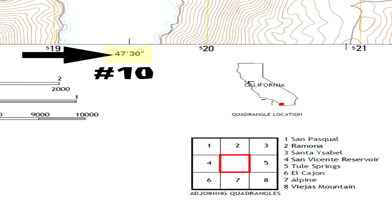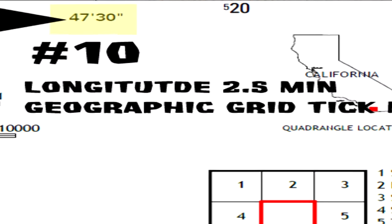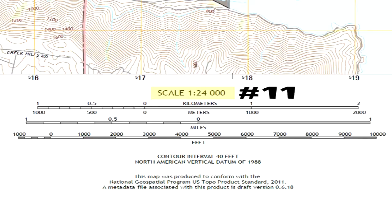Number ten is longitude — a 2.5 minute geographic grid tick given in minutes and seconds. Number eleven is the scale bar, and it measures kilometers, meters, miles, and feet.